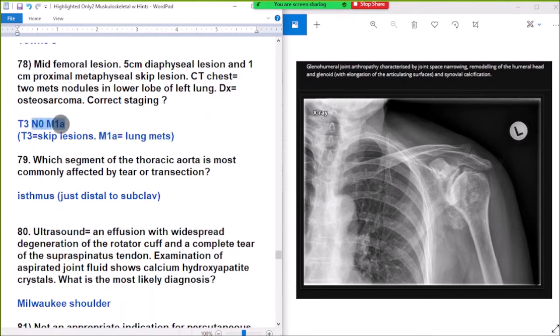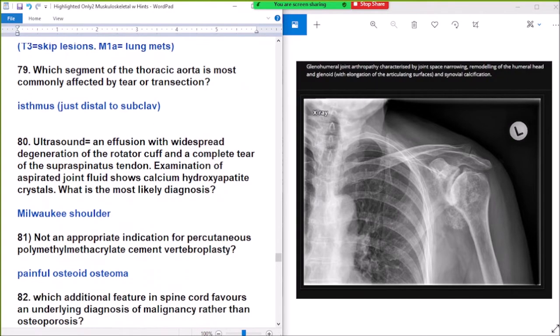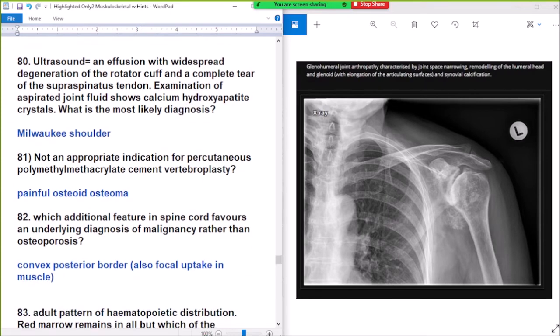Which segment of the thoracic aorta is most commonly affected by tear or transection? Answer: just distal to the left subclavian artery.